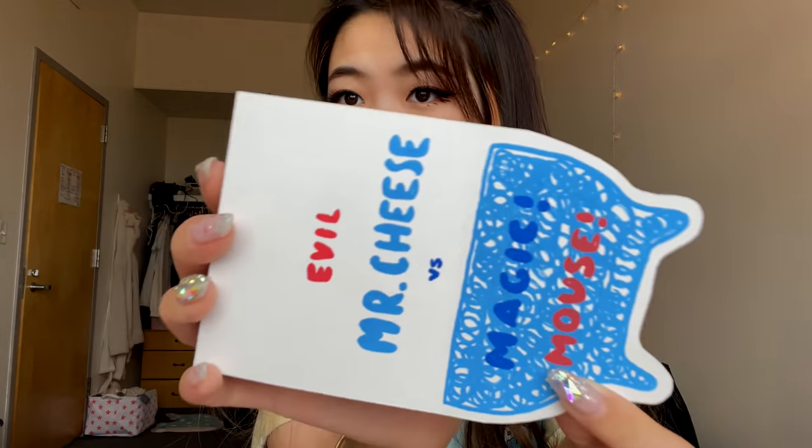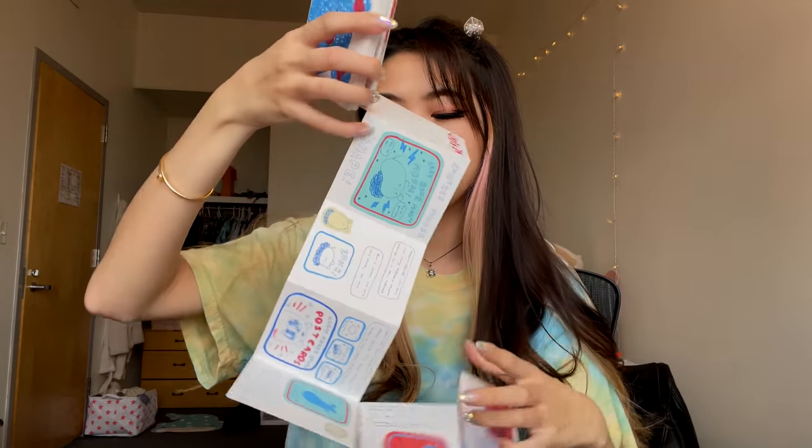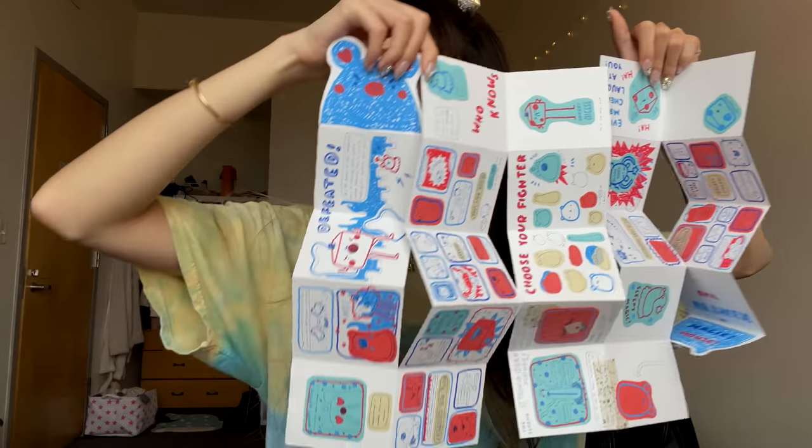Let's start with the blue one. For the first blue one I have the Magic Mouse book, which I really loved how this one came out. This is actually the cover and it says 'Evil Mr. Cheese versus Magic Mouse.' This is a flutter book, which means it flutters — so you can read it like this, or you can read it the other way, or you can open it up and read it as a single sheet of paper. I made this book themed around Magic Mouse, a little character I created — he's just a grumpy little mouse and he's the sidekick of Flower Cat.